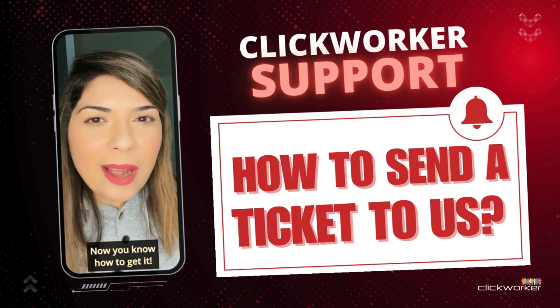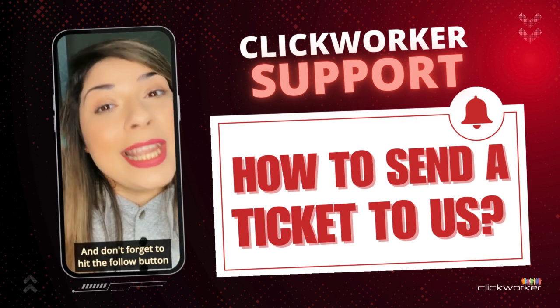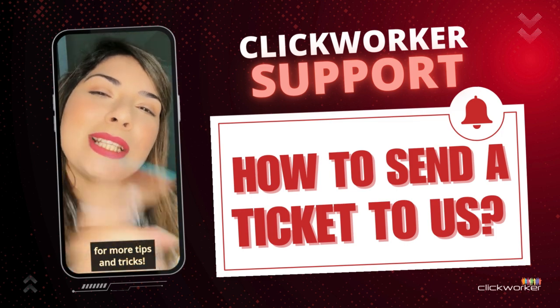Need help, Clickworkers? Now you know how to get it. Don't forget to hit the follow button for more tips and tricks. Bye!